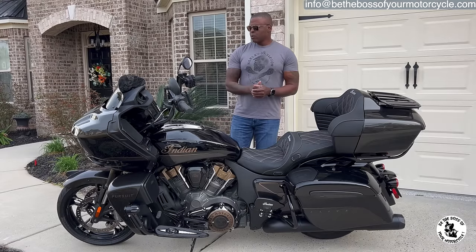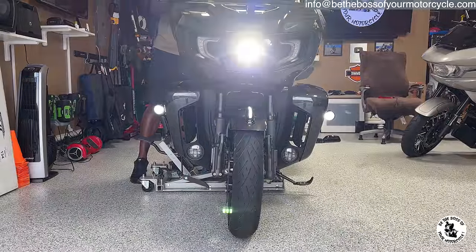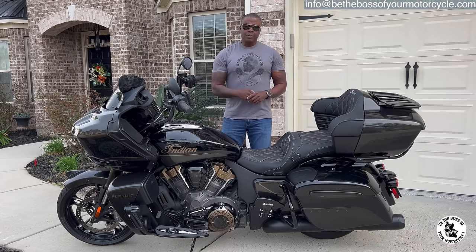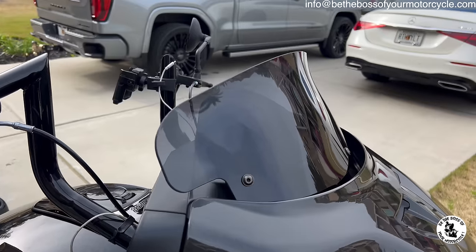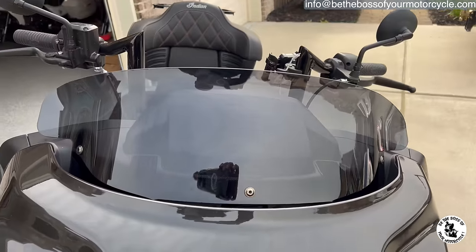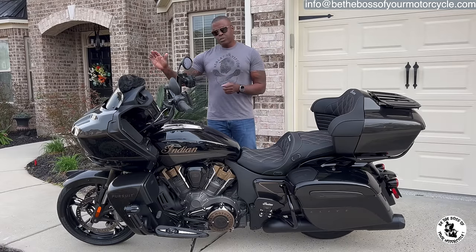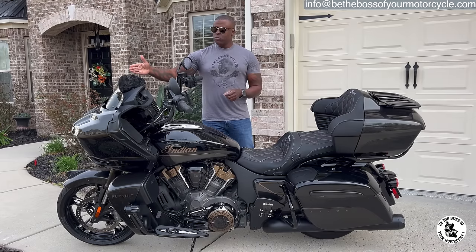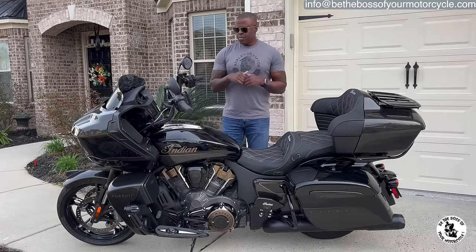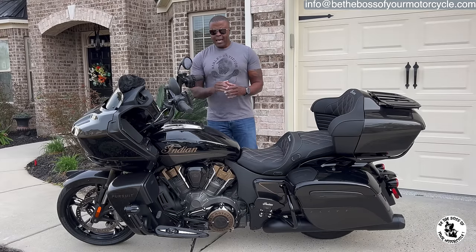The only things I've added to this motorcycle — starting at the front — I changed the headlight. This is an Elite, so it came with an adaptive headlight, but I changed it anyway and put a Custom Dynamics adaptive headlight on there. I changed the windshield — it came with a taller, clear windshield, but the current one is a Clockworks windshield, shorter and smoked. I think it looks way better. I still have the original clear one. I also added fog lights, also from Custom Dynamics.